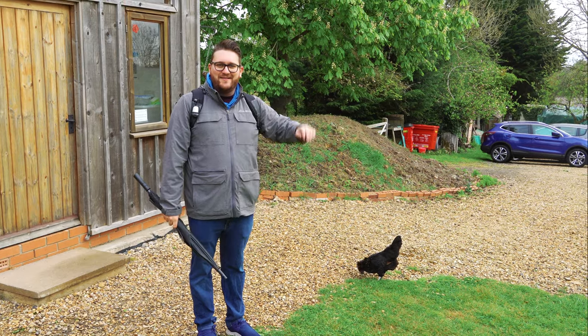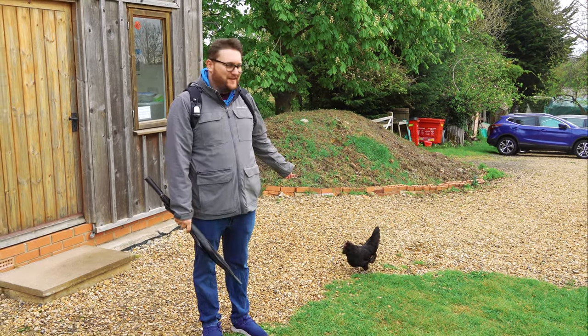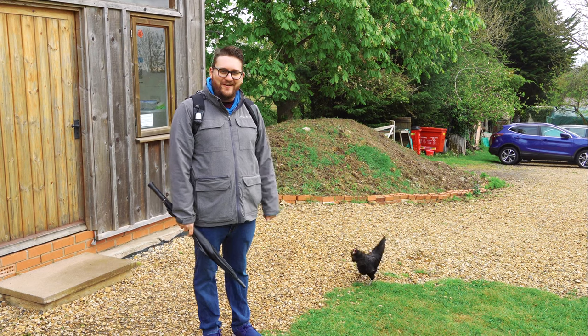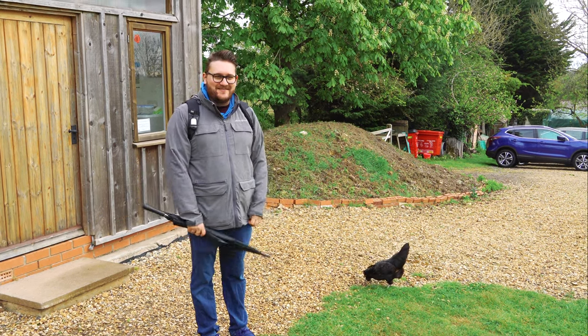Good morning everyone! Day two here at Campton Yurts. As you can see, the farm we're staying on has some free-range chickens who just decided to come over and say hi. We're going to give you a tour of the rest of the site now.